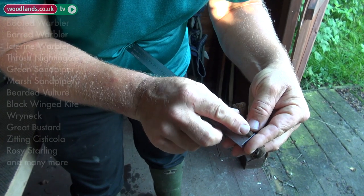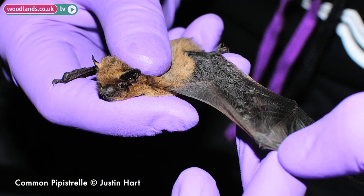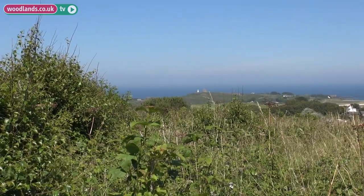For me the bats are an amazing thing. We've picked up 10 different species across the island this year so far, bringing the total number of species ever recorded on the island to 11 — which is pretty amazing considering the whole of the British Isles has only 18 species recorded — and this woodland area is an important site for things that glean off vegetation.